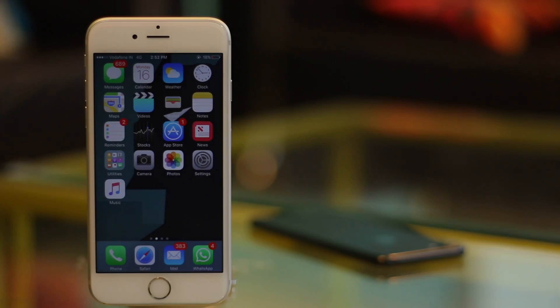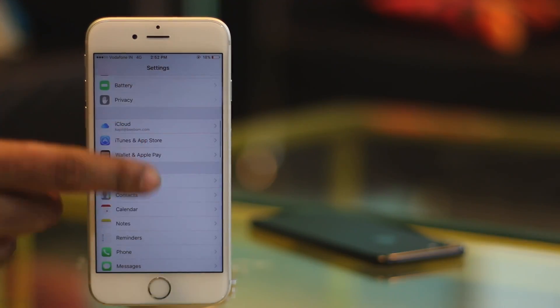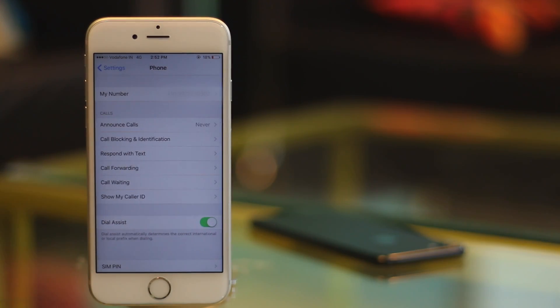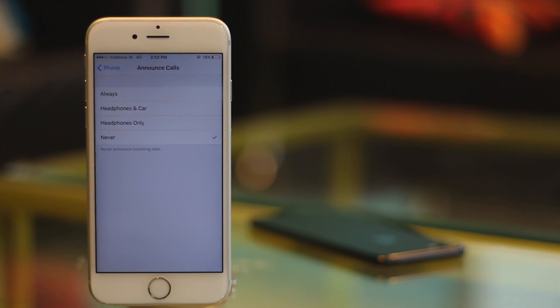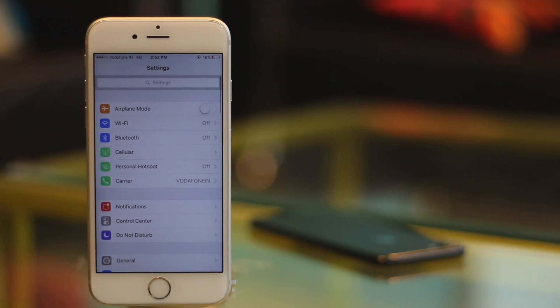To enable this feature, just go to Settings and tap on Phone. Here tap on Announce Calls. Now you can choose when you want Siri to announce caller names for you, and it will do it. So the next time you are working and you get a call, Siri will inform you about who is calling so you don't have to waste time on calls that are not urgent.